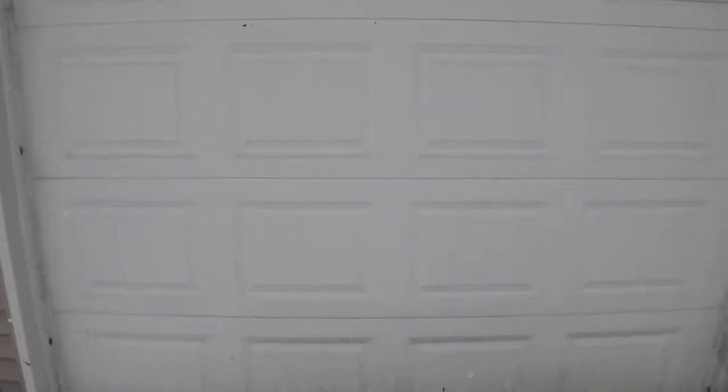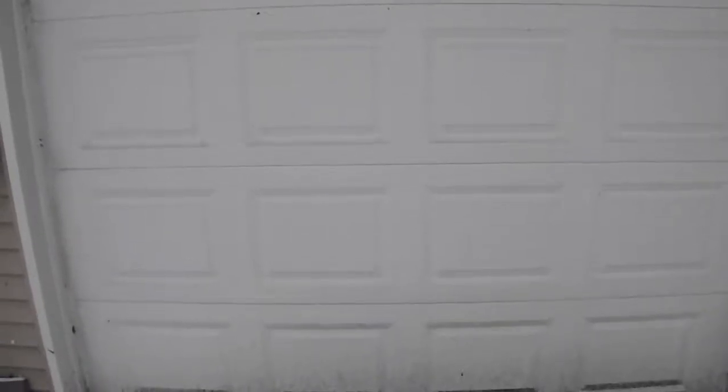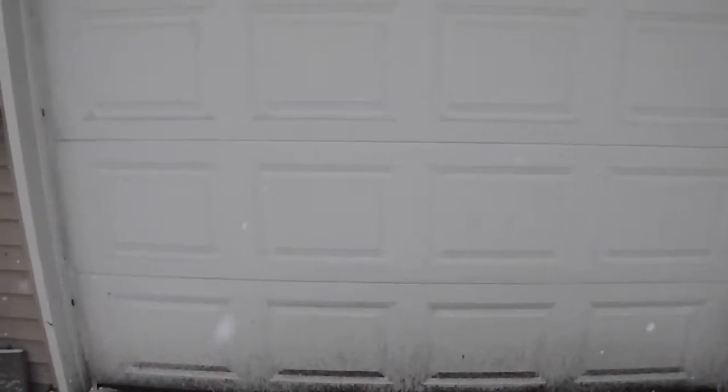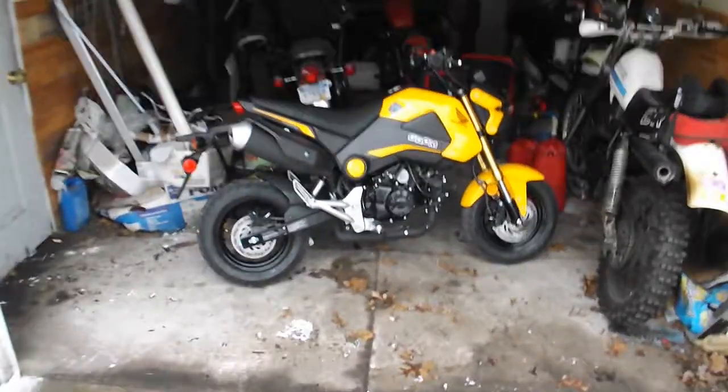Hello my friends, today's the day you've been waiting for — the new bike reveal. Behind this door lies the most insanely powered motorcycle ever. This thing is crazily fast, the ultimate power machine on the road. And without further ado, I give you the Grom — the 2015 Honda Grom.